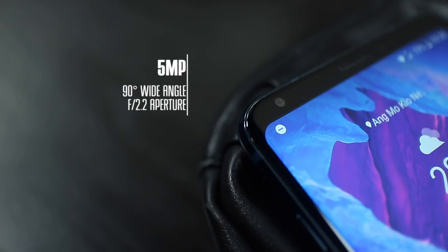What is not so great though is the front facing camera. It's a wide angle camera too, and while it's decent enough in good lighting, it can struggle a little in dimmer lighting conditions.